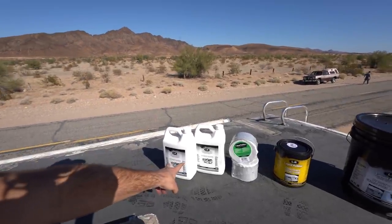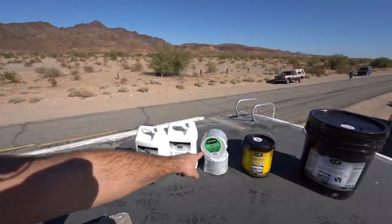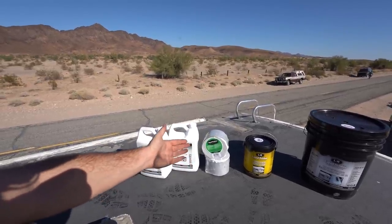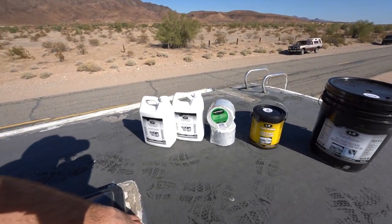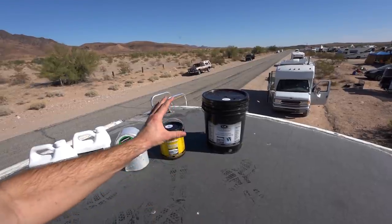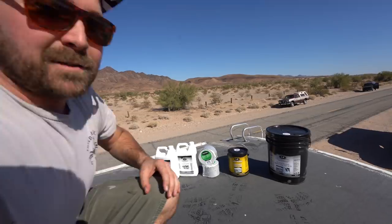Step one: we're going to use the Liquid Rubber RV Smart Cleaner to clean the surface — it's odorless and non-toxic. Step two: we're going to use the Liquid Rubber Seam Tape to patch over areas that are leaking or have a seam that could potentially leak. Step three: we're going to use the primer. And then step four: we're going to use the RV Roof Coating, which is waterproof, solar reflective, no mixing required, and no solvents or VOCs.